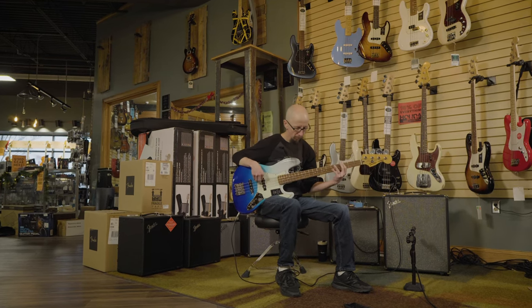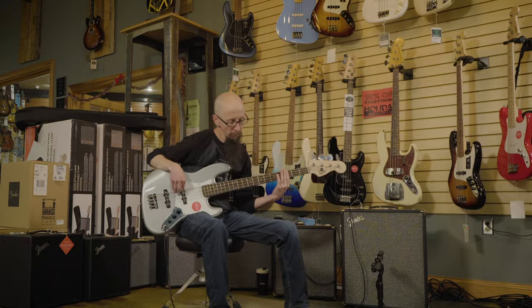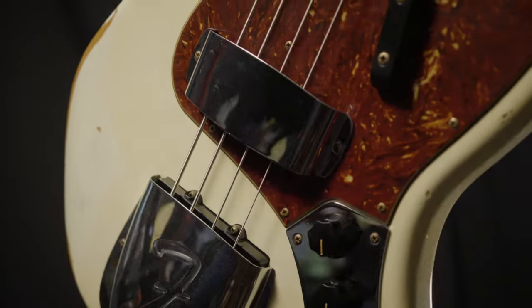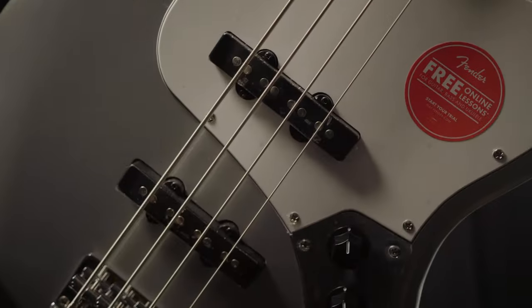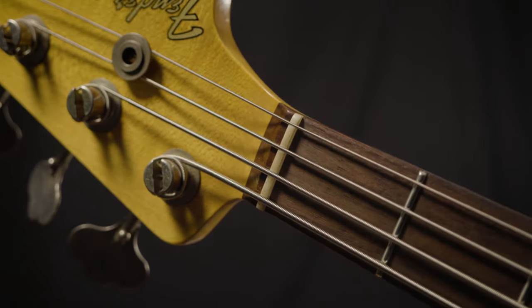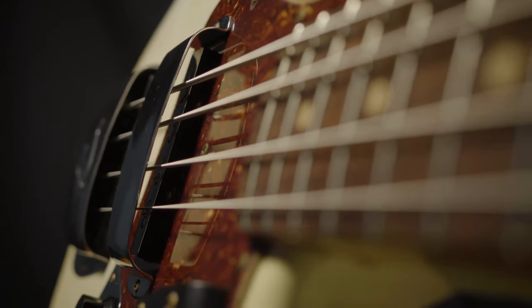Since its inception in 1960, the Fender Jazz Bass has been an iconic instrument seen on bandstands and in studios worldwide. They all feature a sleek offset body with great materials, single coil jazz bass pickups, a slim neck with an inch and a half nut width at the first fret, and a great tone.